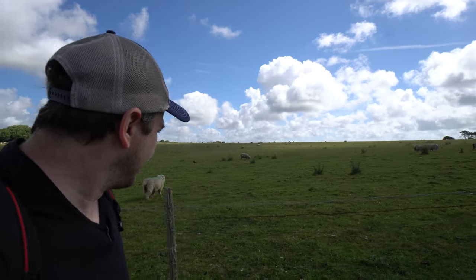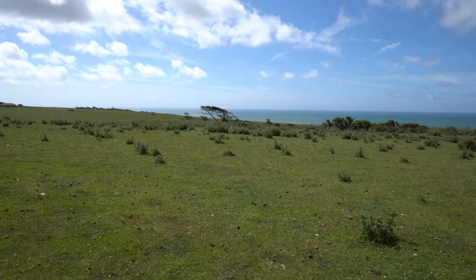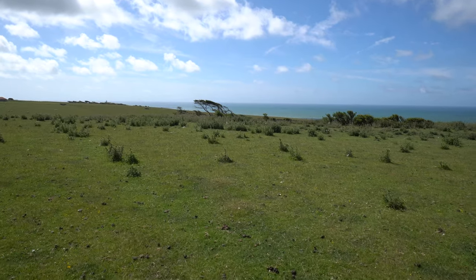It's definitely not a petting zoo out here. So this is the Seven Sisters area — wait till you see what these cliffs look like. So beautiful.